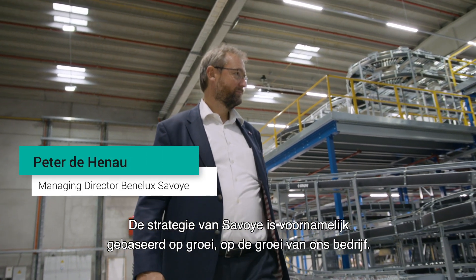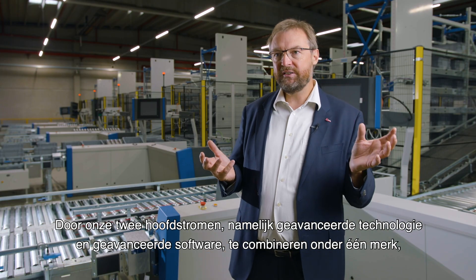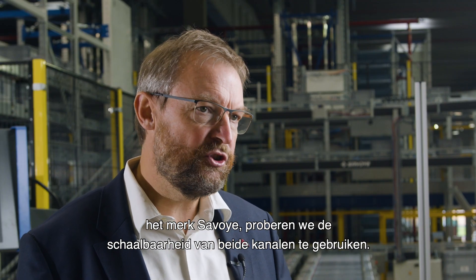The strategy of Savoie is basically based on growing our business by combining our two mainstreams — advanced technologies and advanced software — under one brand, the brand Savoie. We try to use the scalability of both channels.